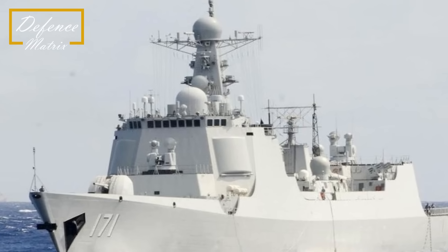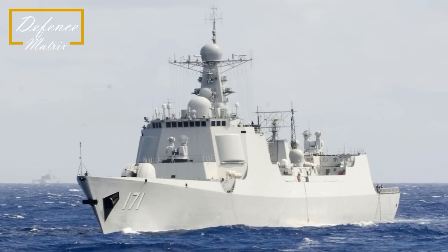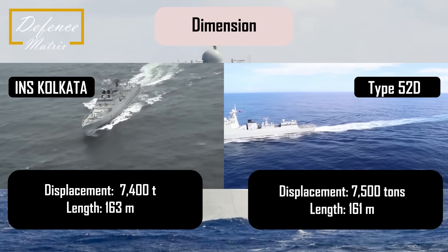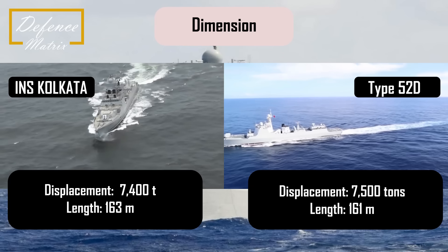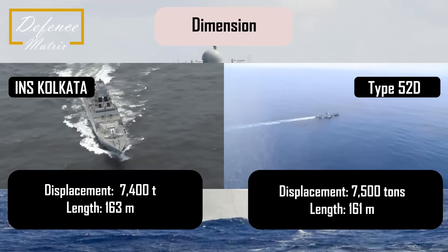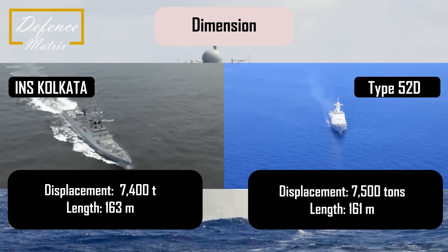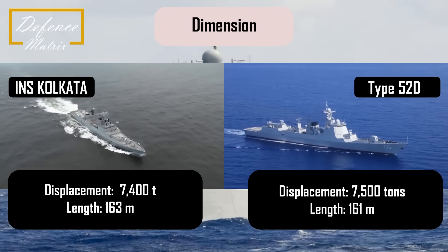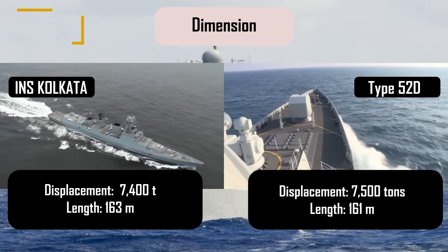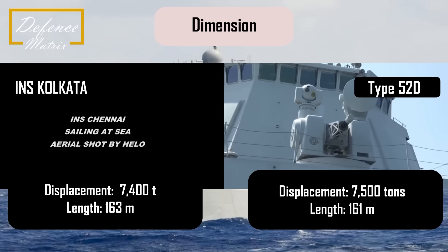ये दोनों destroyers service में एक ही साल आये थे - 2014 में। दोनों का displacement almost similar है। Type 052D का displacement करीबन 7500 टन का है, वहीं INS Kolkata का करीबन 7400 टन का है। Dimensions में भी काफी similarity है - Type 052D की length 161 मीटर और INS Kolkata की length 163 मीटर की है।